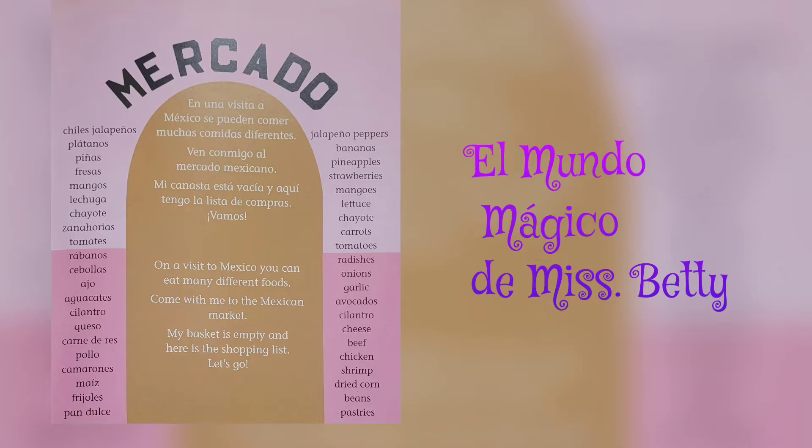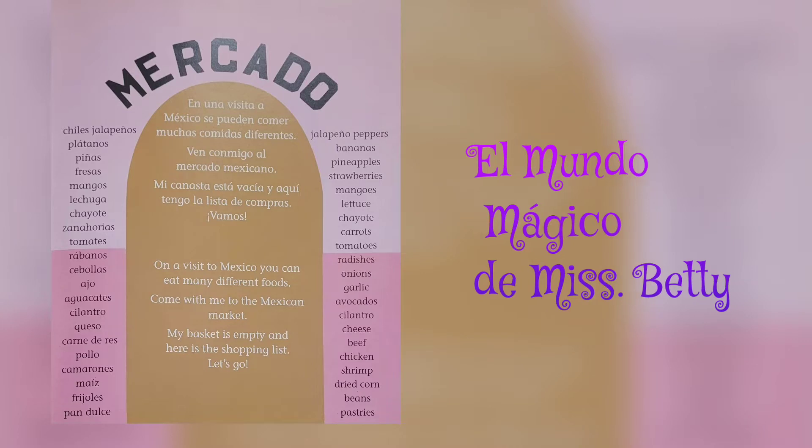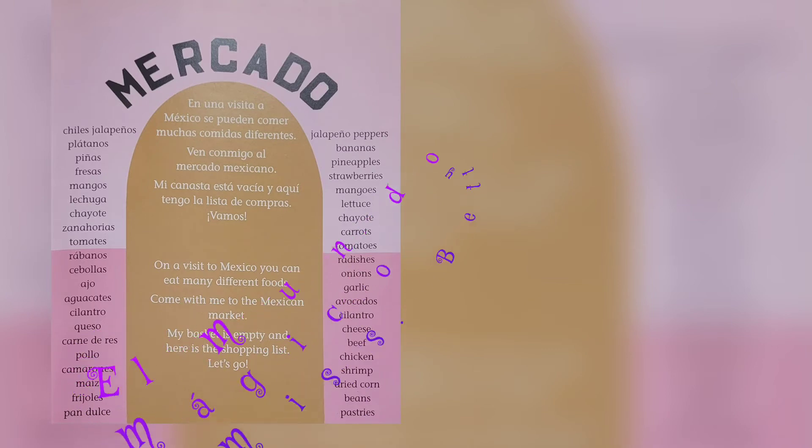Onions, garlic, avocados, cilantro, cheese, beef, chicken, shrimp, dry corn, beans, pastries.